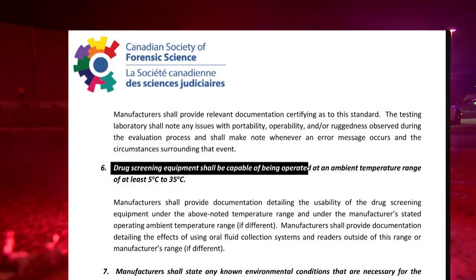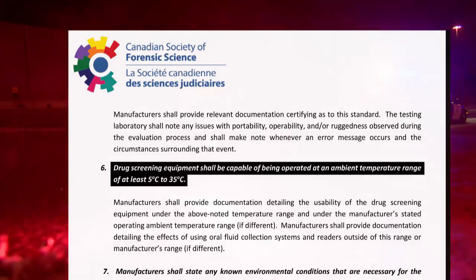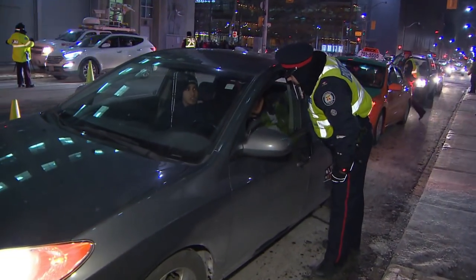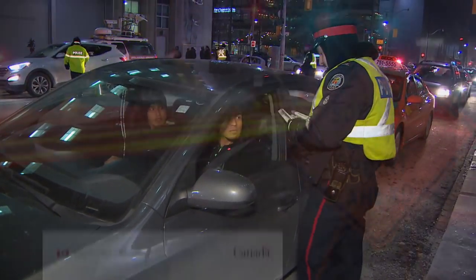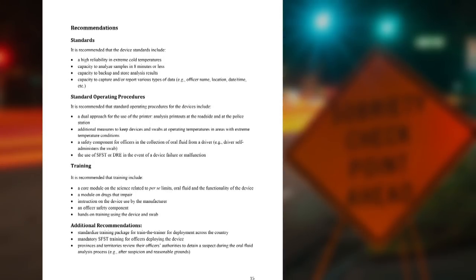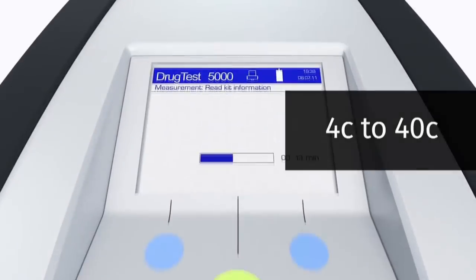One of those guidelines is that drug screening equipment shall be capable of being operated at an ambient temperature range of at least 5 degrees Celsius to 35 degrees Celsius. That's not what law enforcement wanted. Public Safety Canada, working with seven different police forces, said the number one thing police wanted in a device was high reliability in extreme cold temperatures. The Dregger's ideal temperature range? Plus 4 to 40 degrees Celsius.